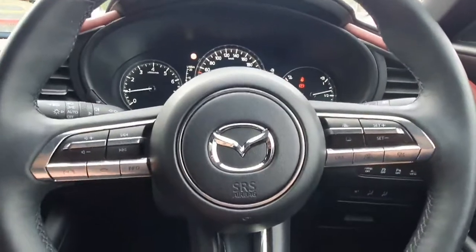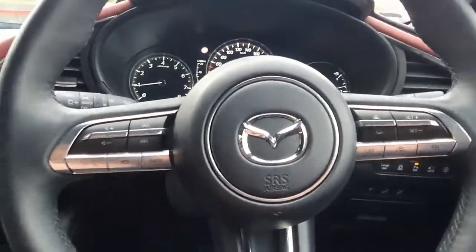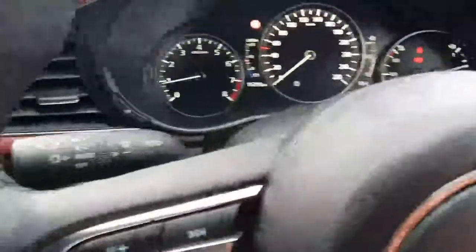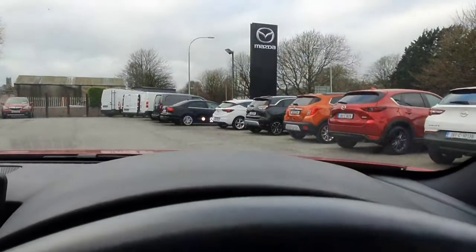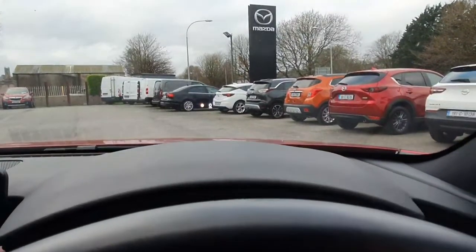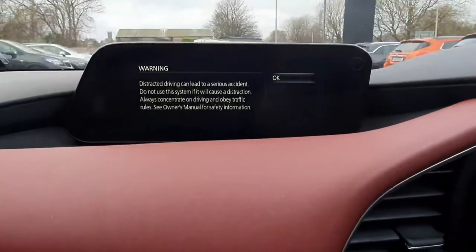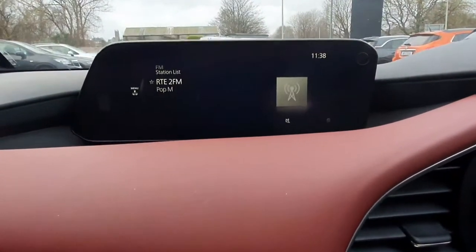Sitting in, there's a leather multi-function steering wheel with adaptive cruise control and Bluetooth all built in. You've got automatic wipers, automatic lights and headlights, a heads-up display so your speedometer is projected in front of you, along with sign recognition.